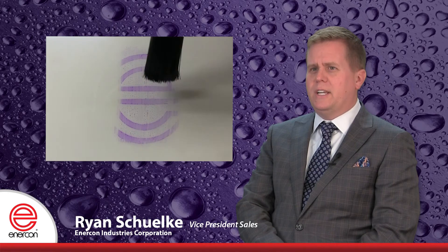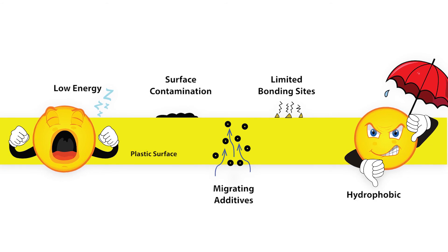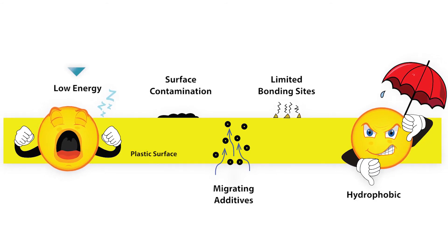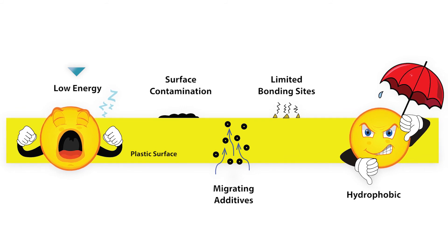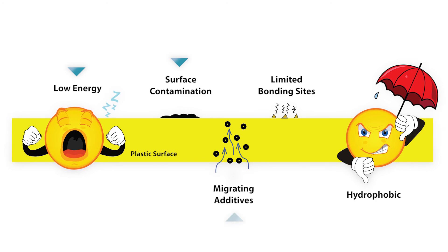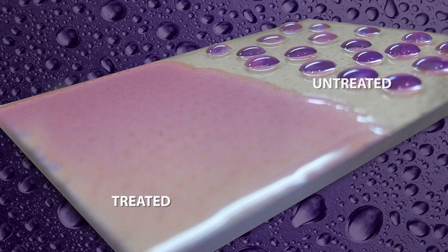At Enercon, we're focused on getting adhesives and surfaces to bond better together. Often when adhesives fail to bond, it is because of low surface energy on the object they're being applied to. This can be innate in the material, due to surface contamination, or additives which have migrated to the surface.